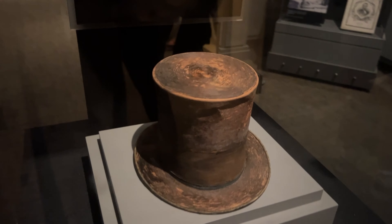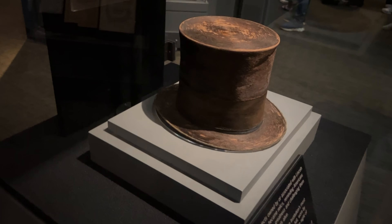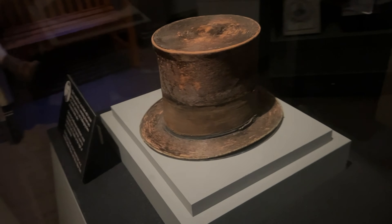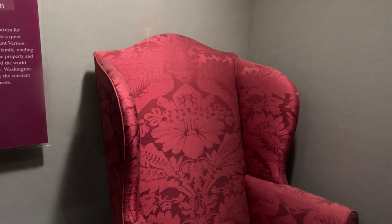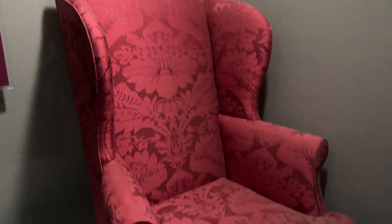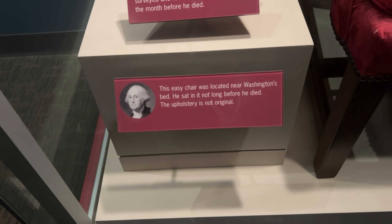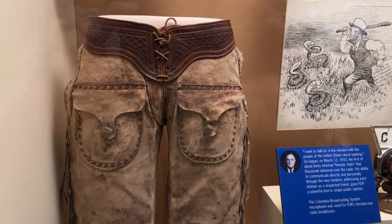Great history here at the Smithsonian. This is the top hat that President Abraham Lincoln was wearing the night he was assassinated at the Ford Theater — the very hat, on April 14th, 1865. This chair sat by George Washington's bed for years. It's been reupholstered, but that's the actual chair. It's fascinating to think that he would sit there and begin his day pondering the challenges facing a new country.